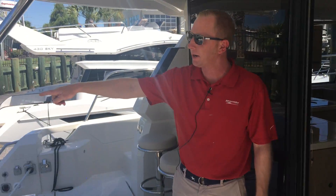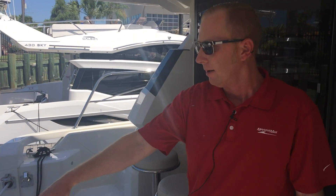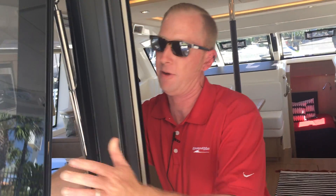We're going to start in the cockpit of the boat. One of the neat features with this one is we've actually already ordered the boat with a davit included on the back of the boat so you can carry your personal tender. Seating for 12 easily in the cockpit, full nice overhang on the hardtop. And we're going to walk into the main salon of the boat.